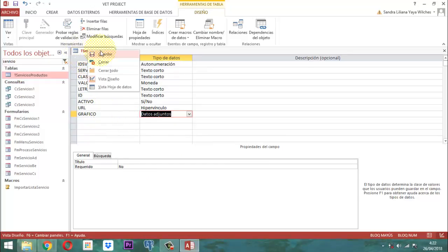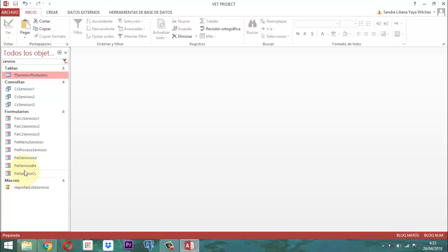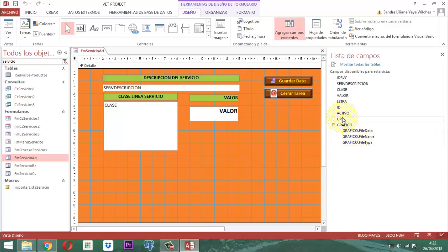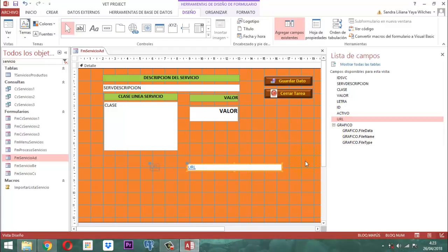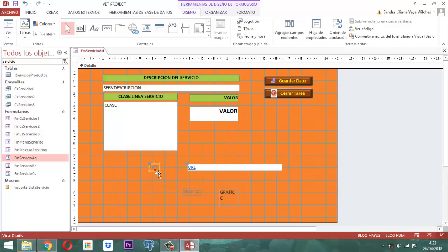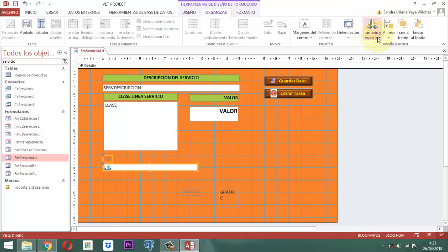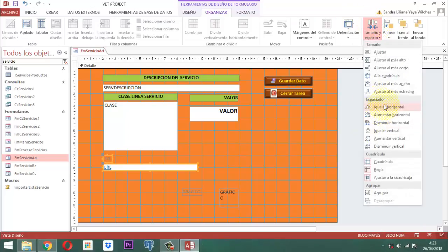Entonces guardamos acá y cerramos. Vamos nuevamente aquí al AD, clic derecho, Vista Diseño. Vamos a agregar esos dos elementos: la URL y el gráfico. La URL la vamos a poner por acá y el gráfico aquí debajito. Tanto este como este lo vamos a poner al mismo tamaño: Organizar, Tamaño, Ajustar al más ancho.